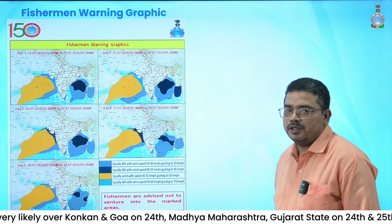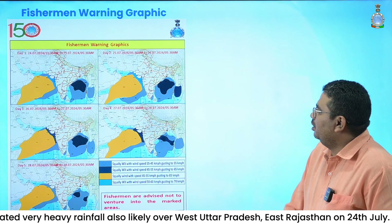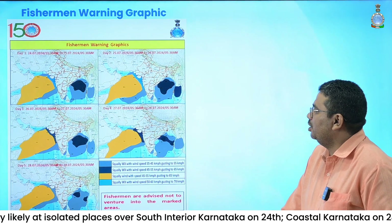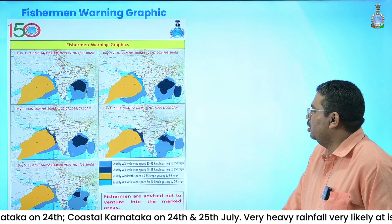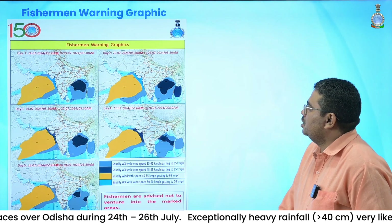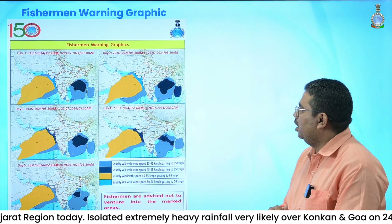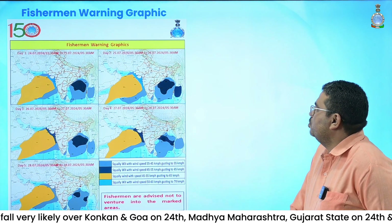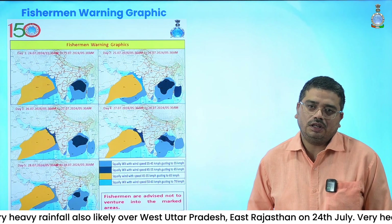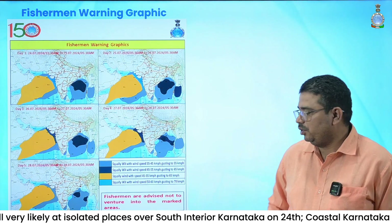This is the weather warning for the next five days, especially the heavy rainfall warning. Fishermen warning graphics are available at rsmc-newdelhi.imd.gov.in. The main zone of fishermen warning today is the Gujarat and Maharashtra coast with possibility of winds 50 to 60 gusting to 70 kmph. Today and tomorrow, and thereafter 45 to 55 gusting to 65 kmph is expected during subsequent three days. On the East Coast, Odisha and North Andhra Pradesh coast also have fishermen warnings issued for the next three to four days. Details are available at rsmc-newdelhi.imd.gov.in and also at the official website moesm.imd.gov.in.